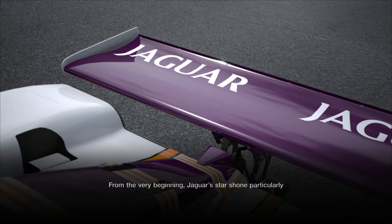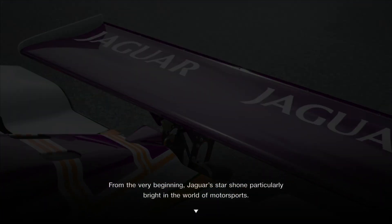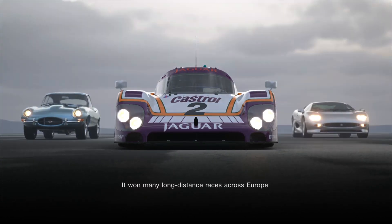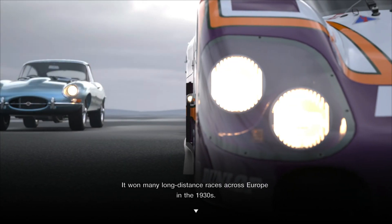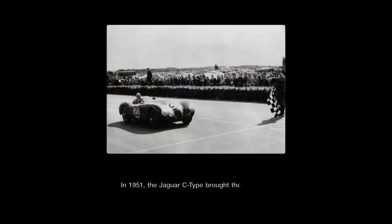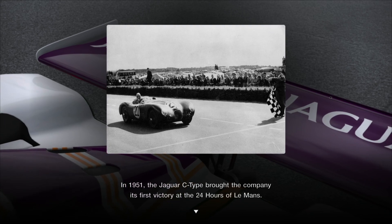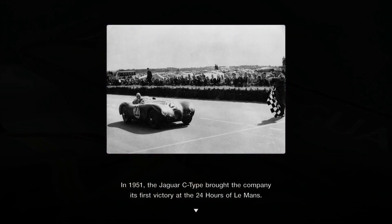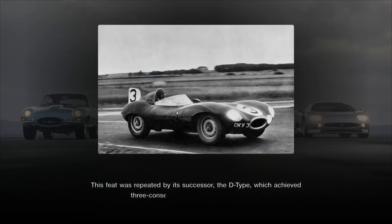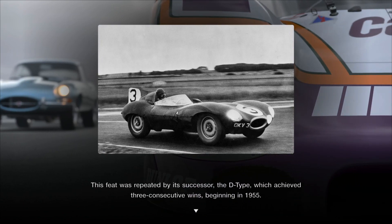From the very beginning, Jaguar's star shone particularly bright in the world of motorsports. It won many long-distance races across Europe in the 1930s. In 1951, the Jaguar C-Type brought the company its first victory at the 24 Hours of Le Mans. This feat was repeated by its successor, the D-Type, which achieved three consecutive wins beginning in 1955.